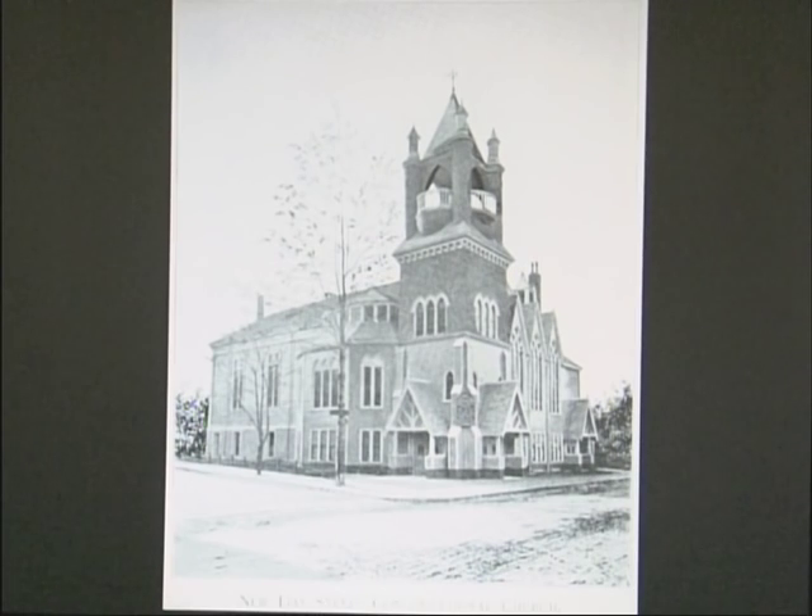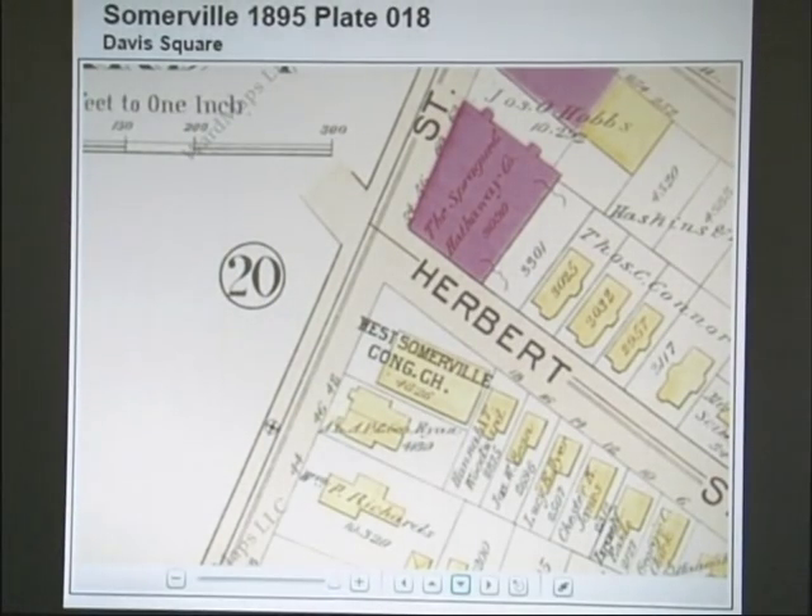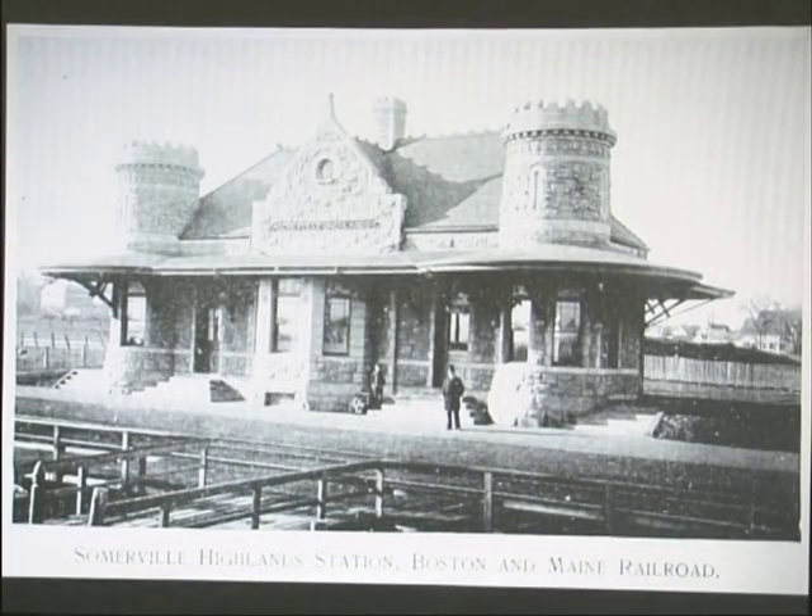One theme that will be repeated throughout the talk is the development of Somerville. There were a huge number of churches in Somerville in the 1890s, and a lot of them are gone. The first example is the Day Street Congregational Church on Day Street just outside Davis Square — right now it is a parking lot. You can see it's at the corner of Day and Herbert — this is where the parking lot where the Davis Square farmers market goes on.